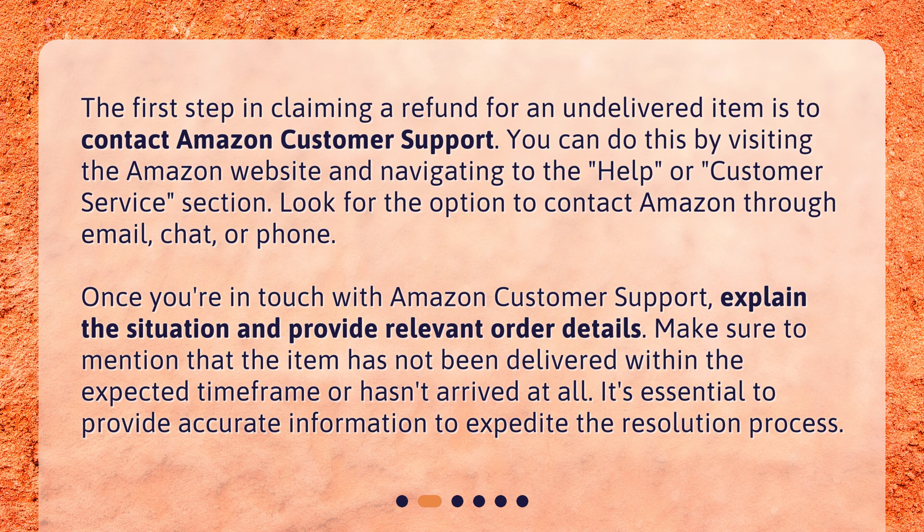Once you're in touch with Amazon Customer Support, explain the situation and provide relevant order details. Make sure to mention that the item has not been delivered within the expected time frame or hasn't arrived at all. It's essential to provide accurate information to expedite the resolution process.